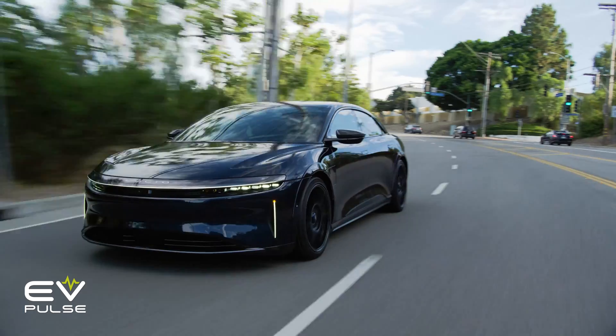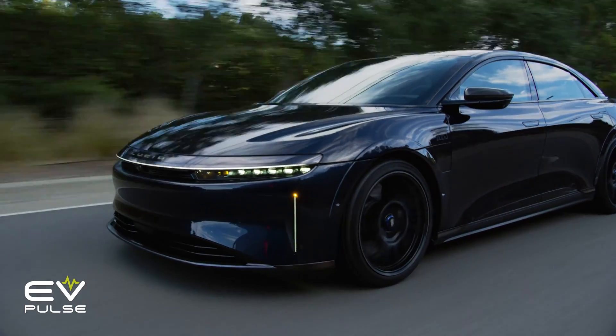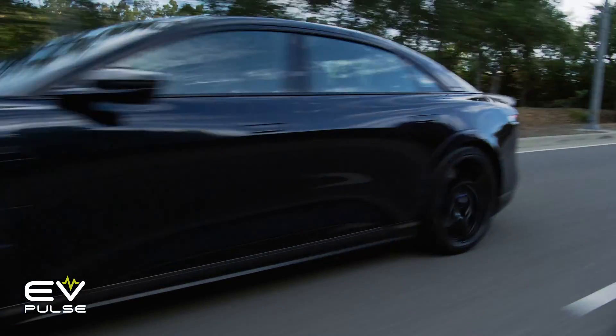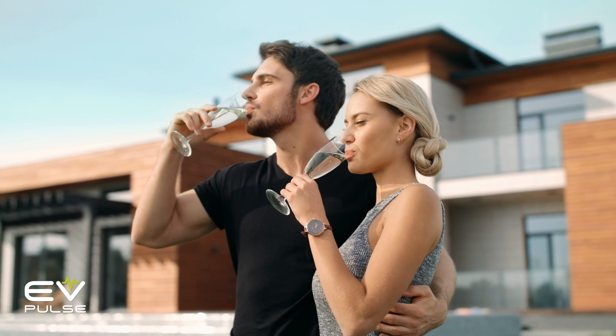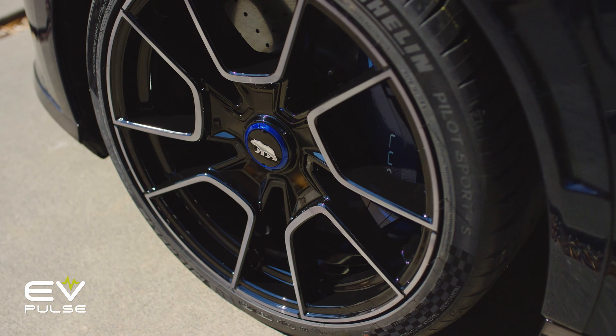Burying the accelerator pedal in your Lucid Air Sapphire every time the light turns green will get pretty expensive pretty quickly. But if you can afford a Sapphire, a new set of tires isn't going to send you into bankruptcy. Next up, I'll touch on what tire manufacturers are doing to combat accelerated wear, and I'll share a few simple tricks to help maximize tire life. But first, a few words from Michelin, our sponsor for this video.